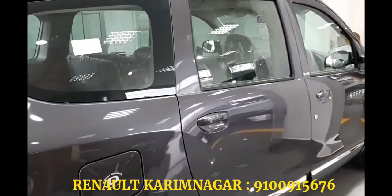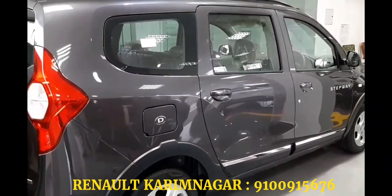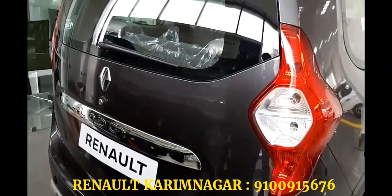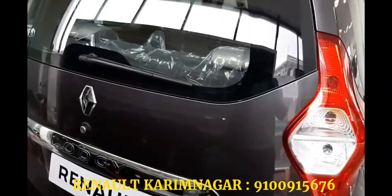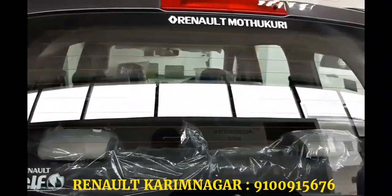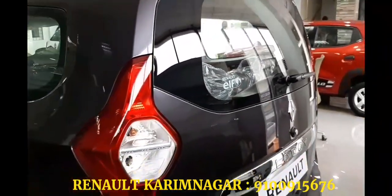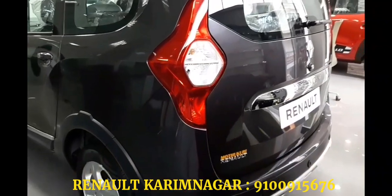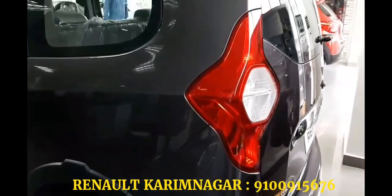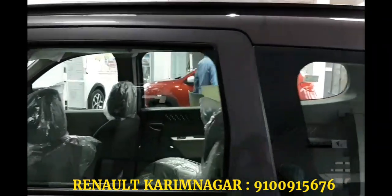Mechanically, the Lodgy remains unchanged and continues to be powered by the same 1.5-liter K9K diesel engine. Depending on which variant you choose, it comes in two states of tune — 84 bhp and 108 bhp. There was no change in terms of drivability, although driving the car is very enjoyable both in city traffic and on open roads; the comfort level is very good. The 245 Newton-meter torque kicks in from as low as 1,800 RPM, but you do feel a lag in power, which is why you have to frequently change gears to get into the right power band.